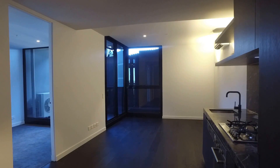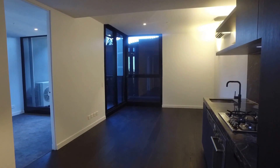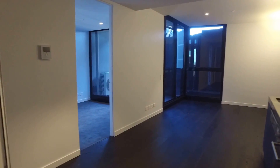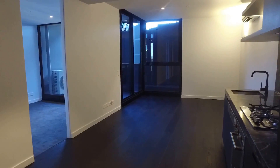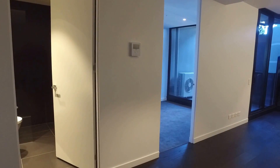We're located on level six. This is a one bedroom, one bathroom apartment. Just going to show you through this layout. On the right we've got the kitchen, living here, and you've got the front bedroom and bathroom area. We'll just have a look through the kitchen area first.